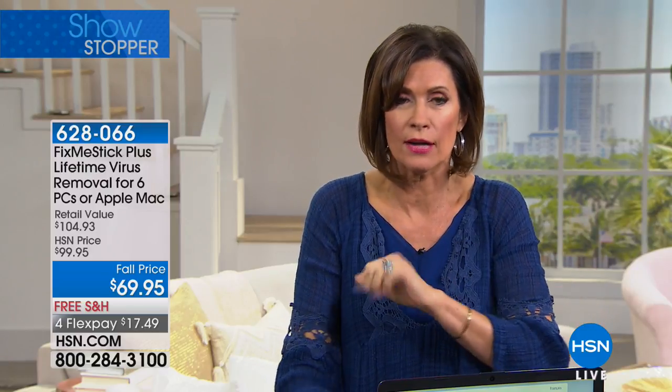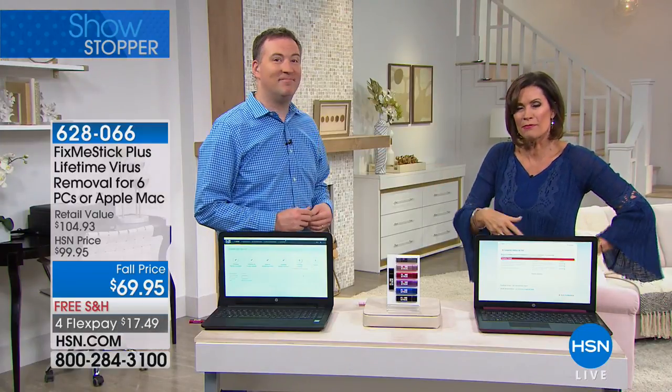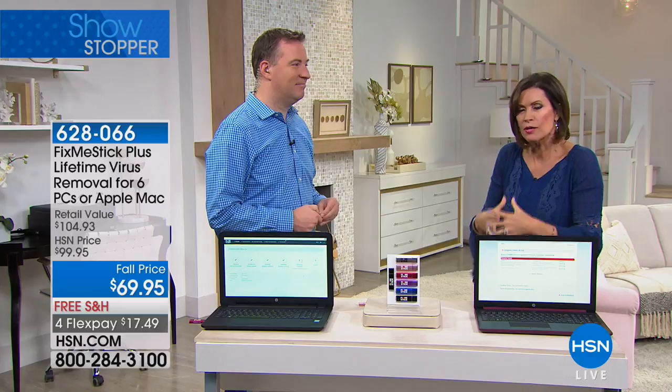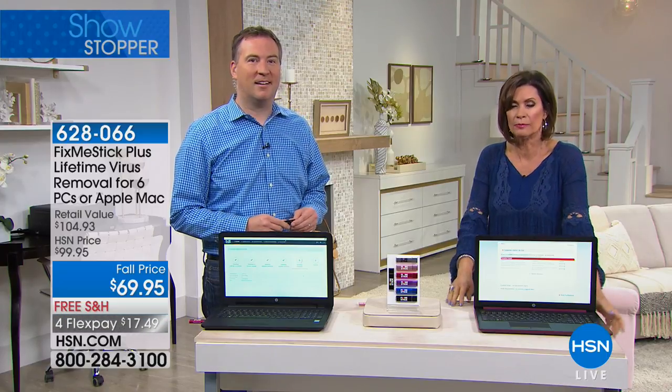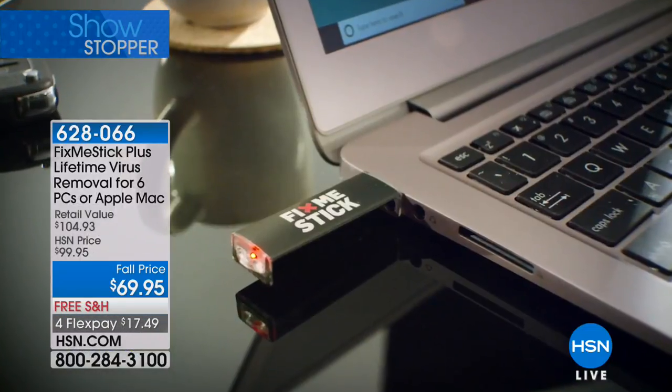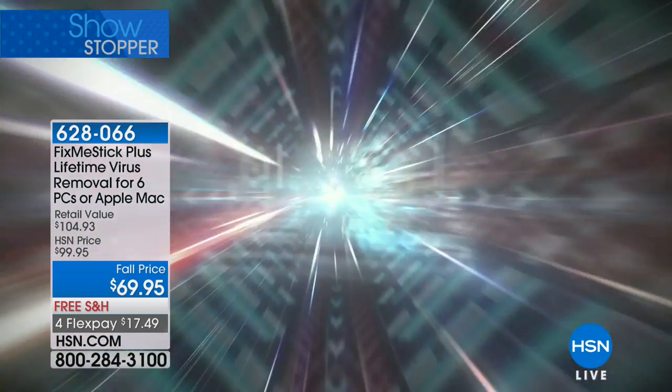Lifetime protection for six computers — PC, Mac, whatever you have — all six of them. You can even share it with friends; it works out to about $11 per computer. Every time you run it you can see what you cleared out, just like seeing the dirt in a vacuum bin. You're actually able to see inside how it works.